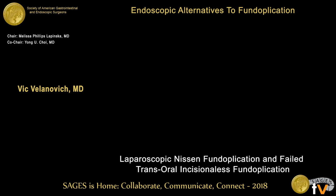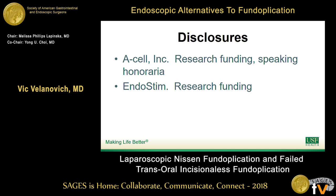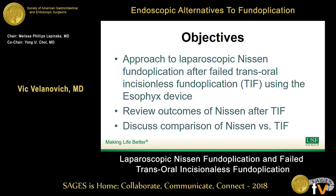Thank you, appreciate the invitation. I'm going to talk about lap Nissen after a failed TIF procedure, and then I'm going to stir the pot a little bit. These are my disclosures, none of which are really relevant to this talk. My objectives are to put the approach to lap Nissen after a failed TIF procedure using the esophagus device, review the outcomes of Nissen after TIF, and discuss a comparison of Nissen and TIF.